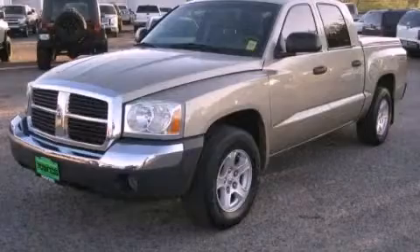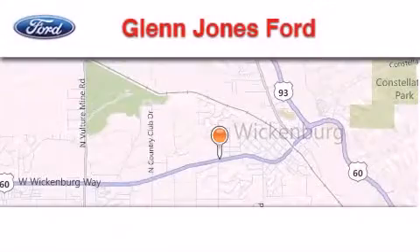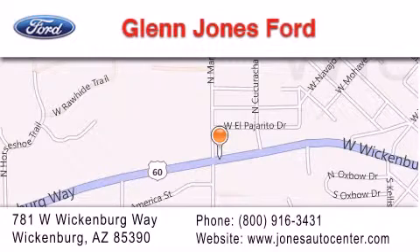Contact us today and schedule your opportunity to see this vehicle in person. Thank you for considering Glenn Jones Ford for your next luxury vehicle. If you have any questions, please visit our website, give us a call, or stop by our dealership. We are located at 781 West Wickenburg Way in Wickenburg.